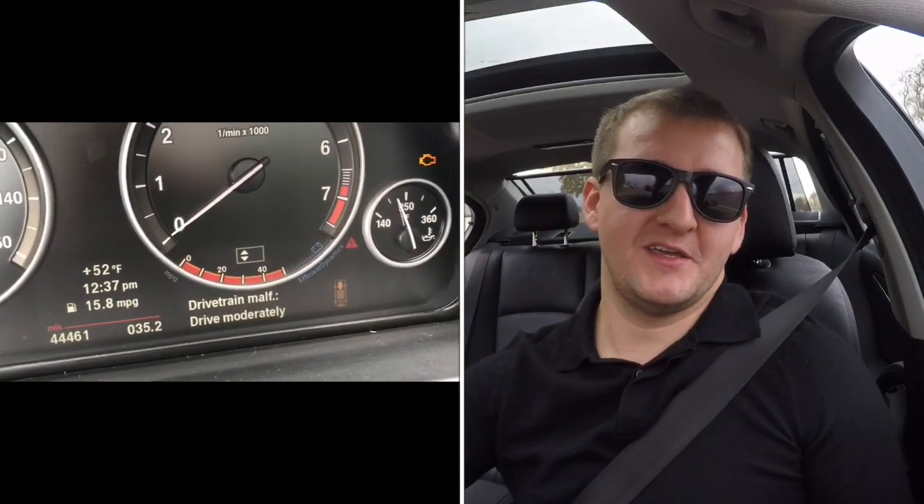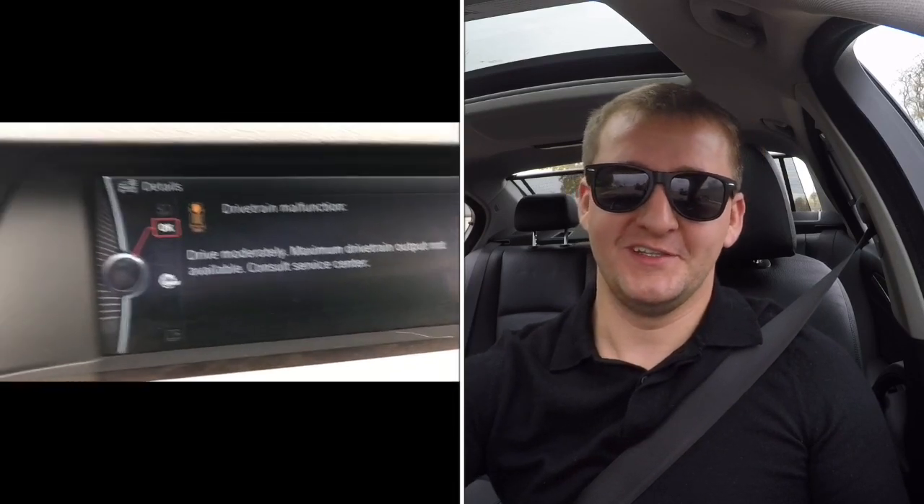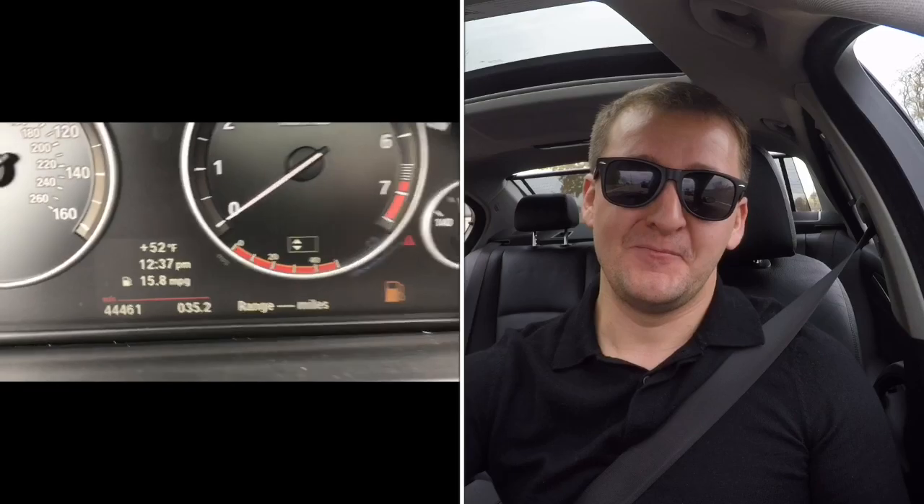Now I'll fill it up and you know what it takes for it to completely die — a lot further than I expected. I was really surprised. Let's fill it up and get back on the road.